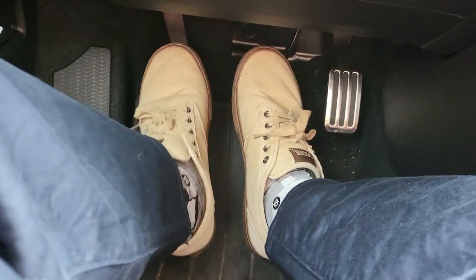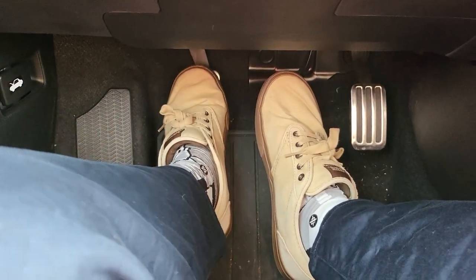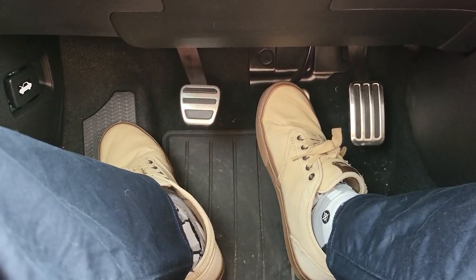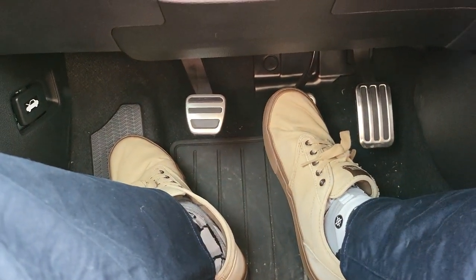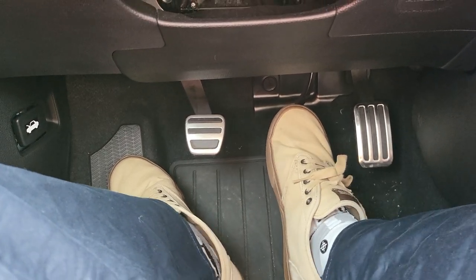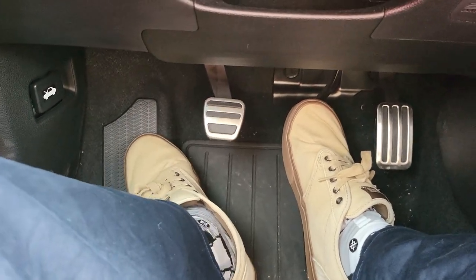I'm going to do a shifting down — here's third, here's second, and I'm stopping. I noticed with this car, I don't mind getting to a stoplight because it gives me more of a chance to row through the gears. It's just so fun. I welcome a stoplight, and when you're first in line, you just take off. This is just to give you an idea of how to learn this manual transmission.